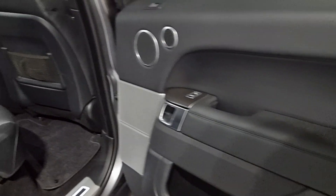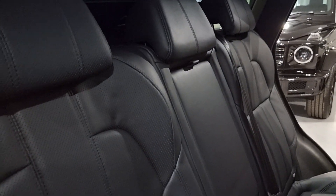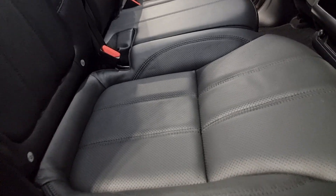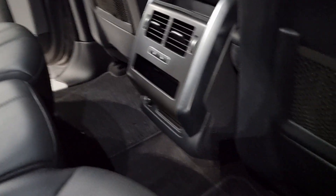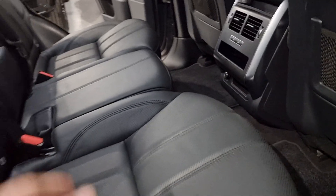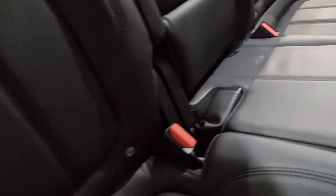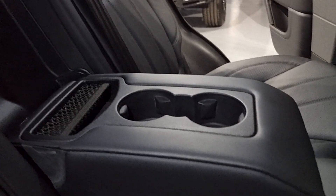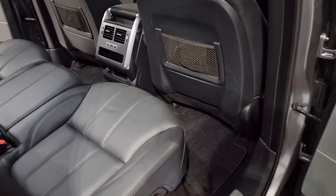Underneath the rear everything is kept in fantastic condition. All of the seats are in great condition - there is a small indentation but just from a child seat. In the rear we also have heated seats on the two outer seats, isofix points, and of course an armrest with cup holders and a little bit of storage. We have loads of leg space in the rear.